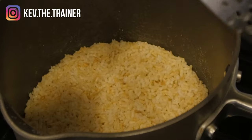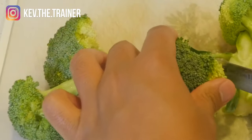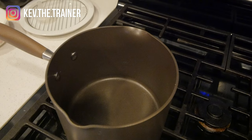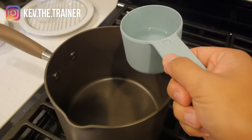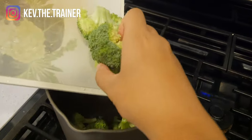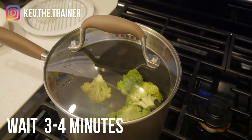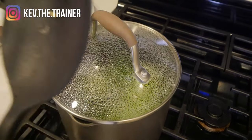For broccoli, if it isn't already separated into florets, go ahead and separate them from the stem by cutting them. You should have about 2-3 cups worth of broccoli florets. Like the brown rice, we're going to use a pot or saucepan at medium heat. We only need about a half a cup of water to pour in. Then add the broccoli and cover with a lid. It should only take 3-4 minutes to soften the broccoli.